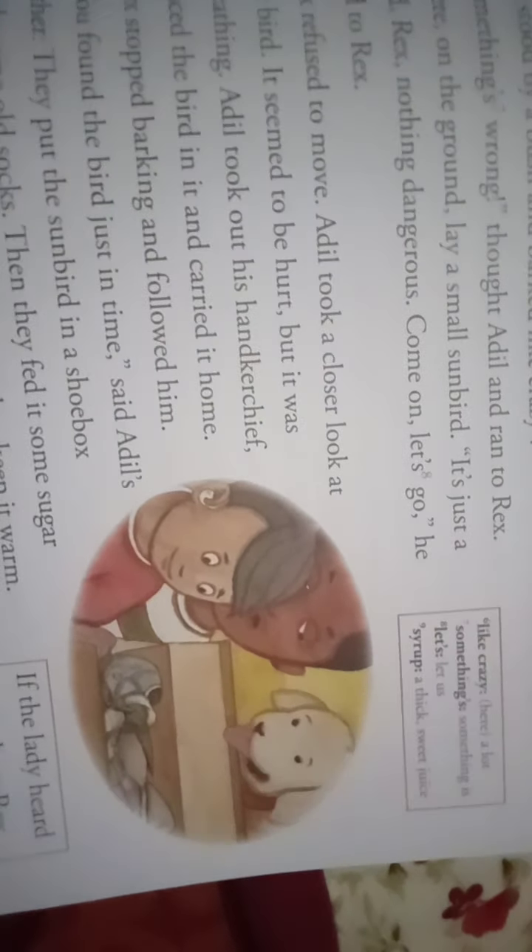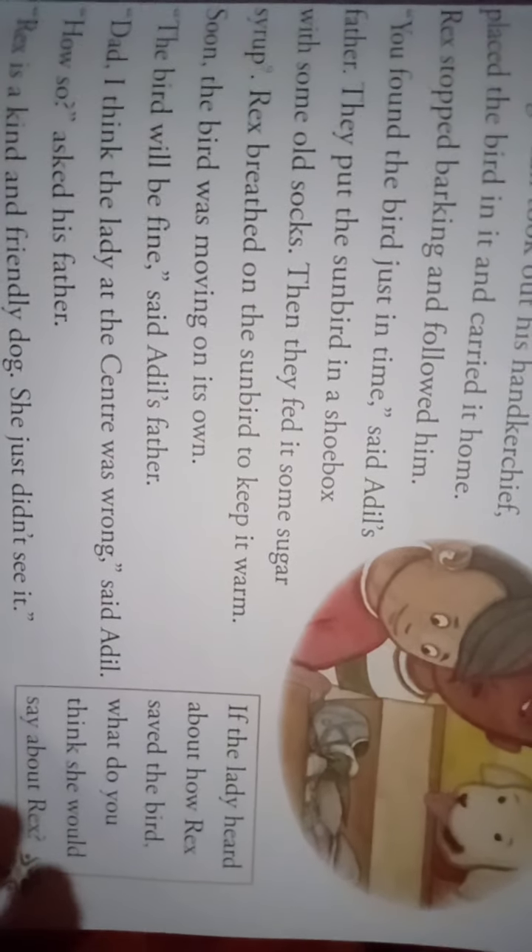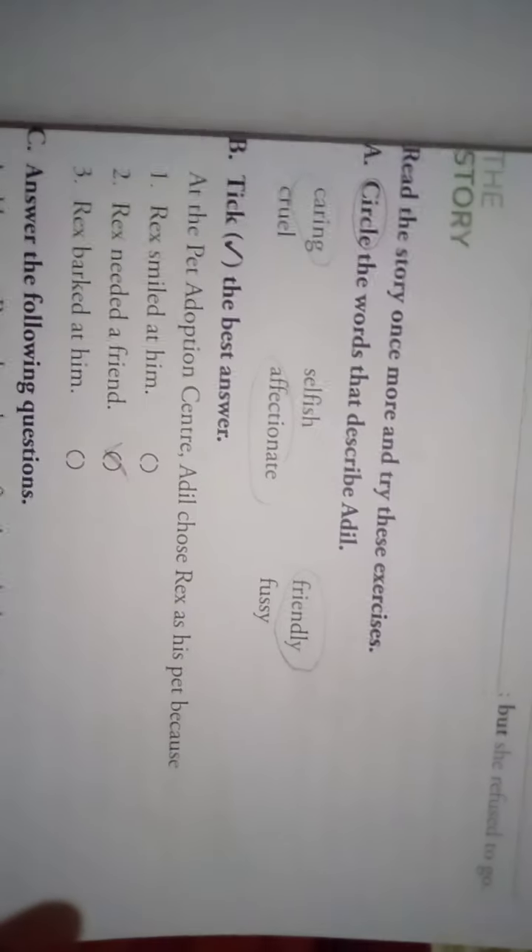They put the sunbird in a shoe box with some old socks. Then they fed it some sugar syrup — a thick, sweet juice. If you've had a gulab jamun, it's like that syrup, very sweet. Rex breathed on the sunbird to keep it warm. Soon the bird was moving on its own. 'The bird will be fine,' said Adil's father. 'Dad, I think the lady at the center was wrong,' said Adil. 'Rex is a kind and friendly dog — she just didn't see it. He did.'